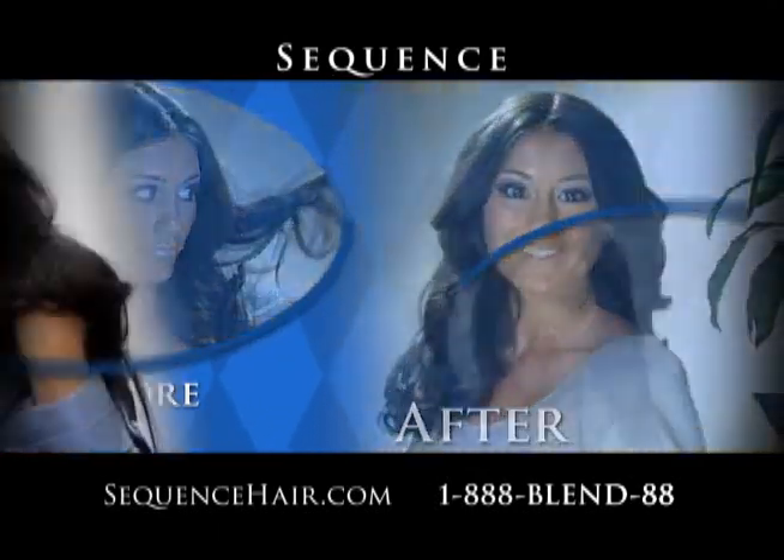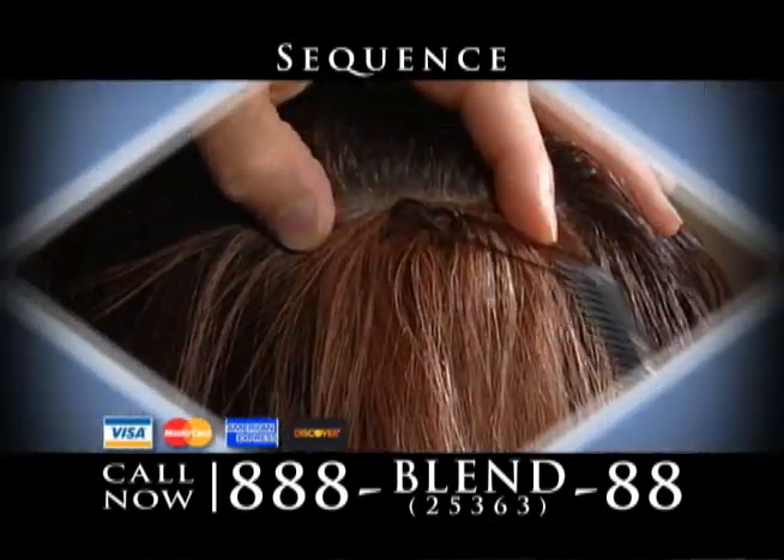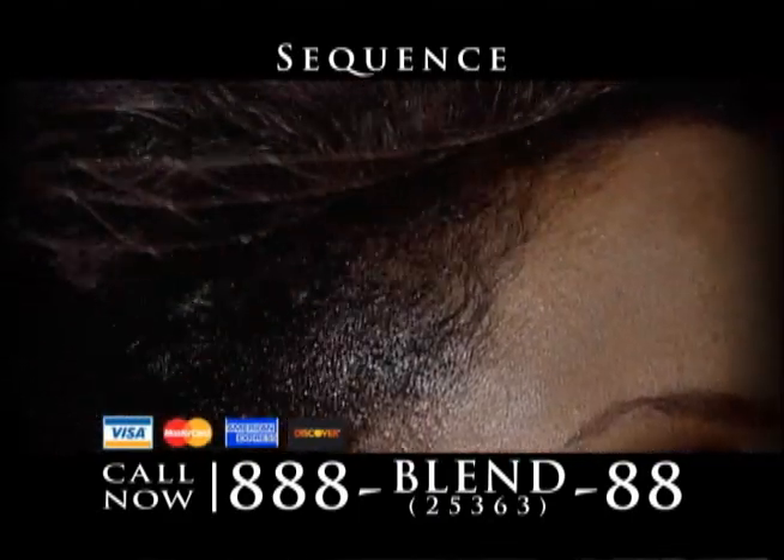Making it fuller, longer, or both naturally. A free real-life demo is available now. We'll actually blend real hair between your own hair so you can see and feel how it works.